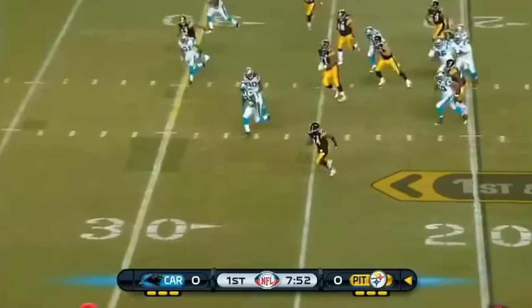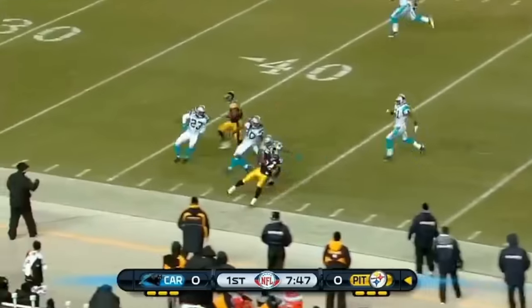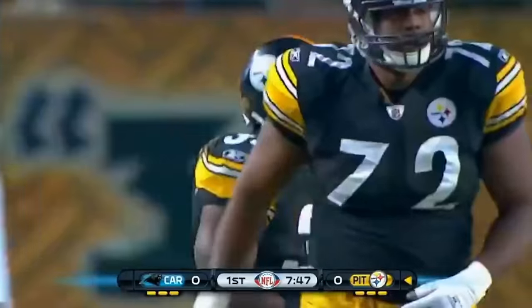Mendenhall with the first touch and room. Mendenhall to midfield and pushed out at the Carolina 44-yard line — a run of 36 yards.